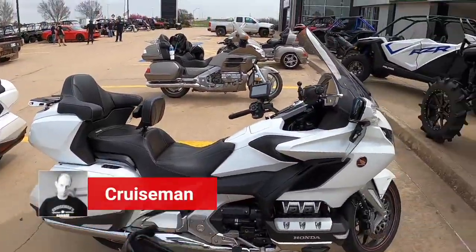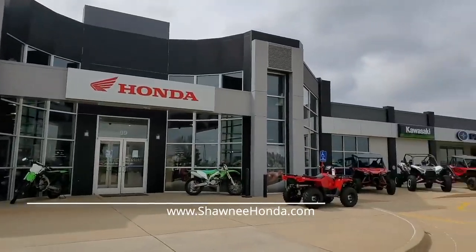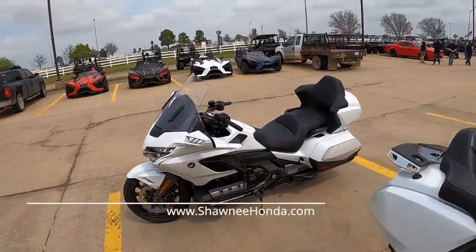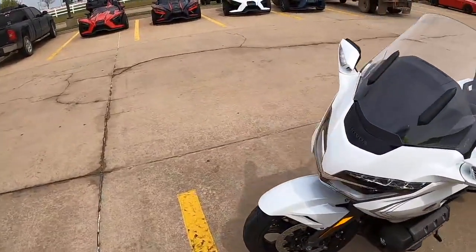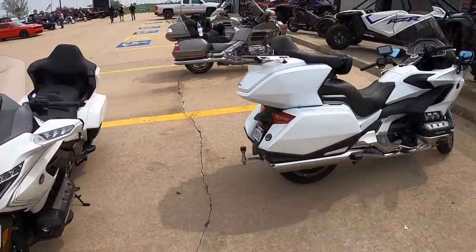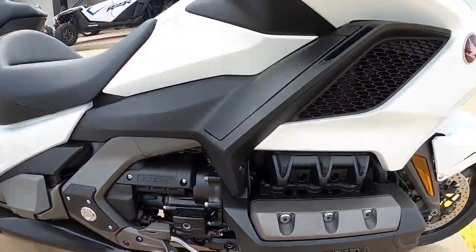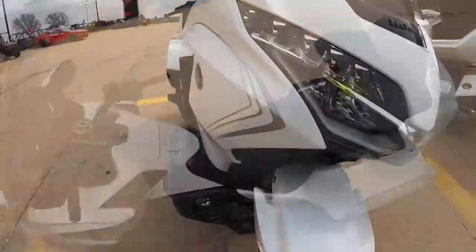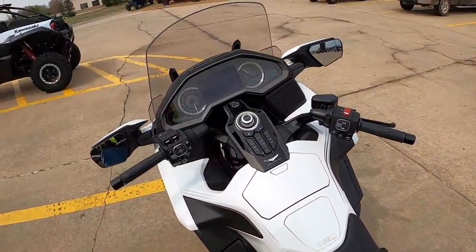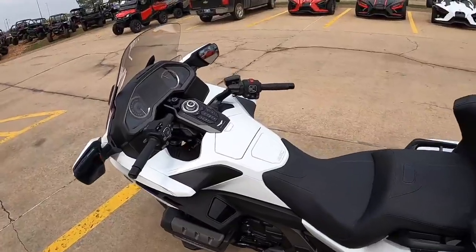This is CruiseMan. Today I am at Shawnee Honda in Shawnee, Oklahoma, which is where I bought my 2018 Goldwing. Today I'm going to test ride this new 2020 Goldwing. It's the same paint I've got on mine, but it's blacked out — blacked out engine, black chrome for the Honda name, gray pinstriping all around, and new handrails you can actually grip. I want to see how it compares to my 2018, so let's get started.